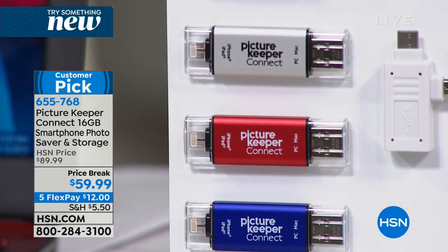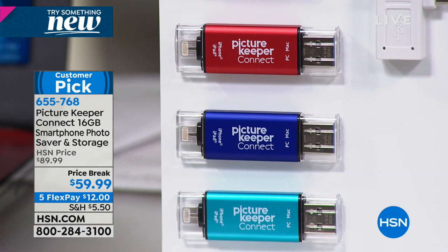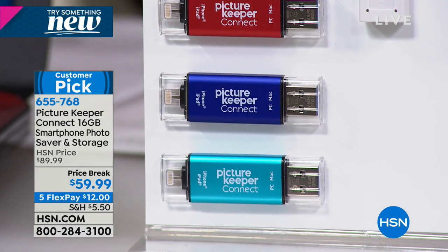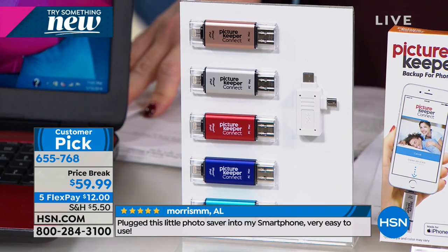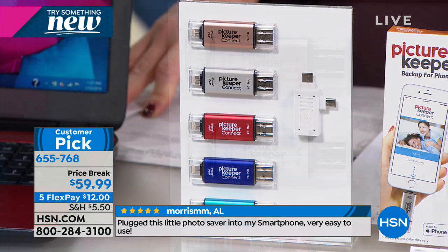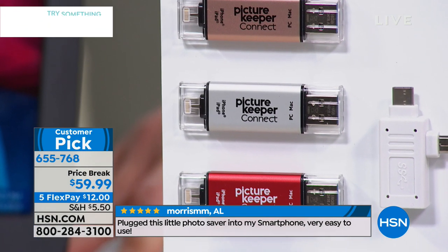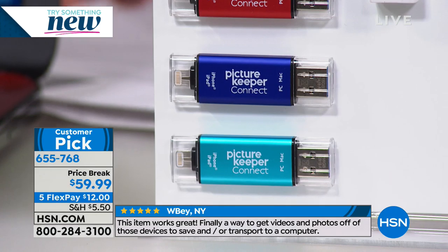Normally the HSN price is $89.99. Today it's $59.99 and $12 on your charge card. All you've got to do is choose your color — it's really the icing on the cake. We have rose, beautiful silver, red, turquoise, and blue available. Now I'm going to introduce you to Lori Leland, a guest expert for some of the most exciting electronic products.